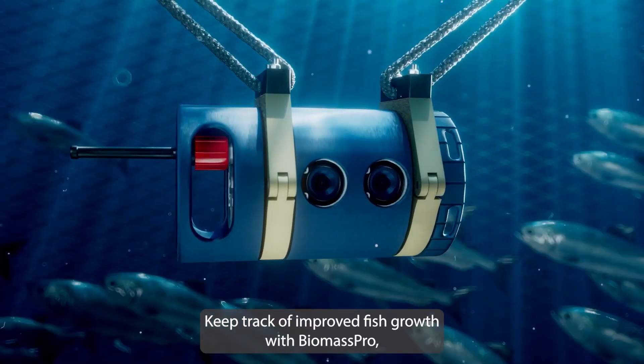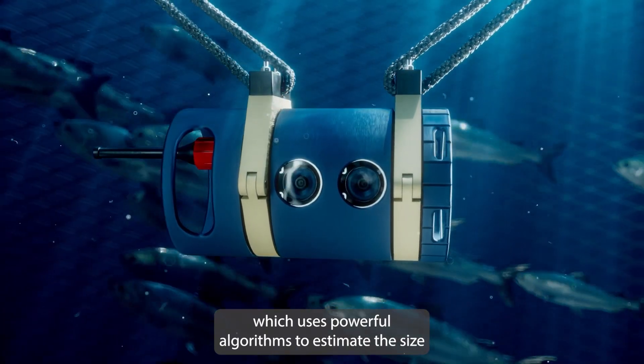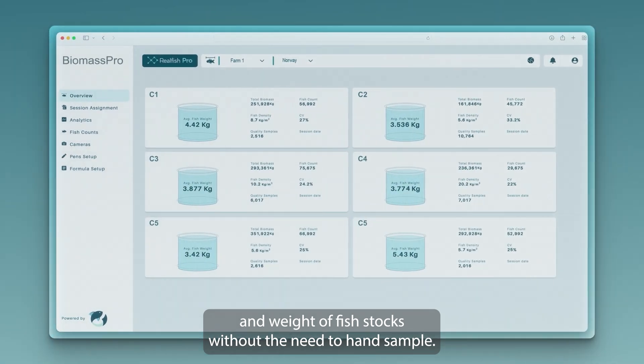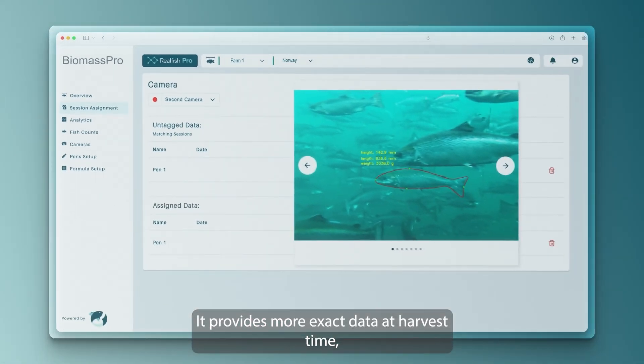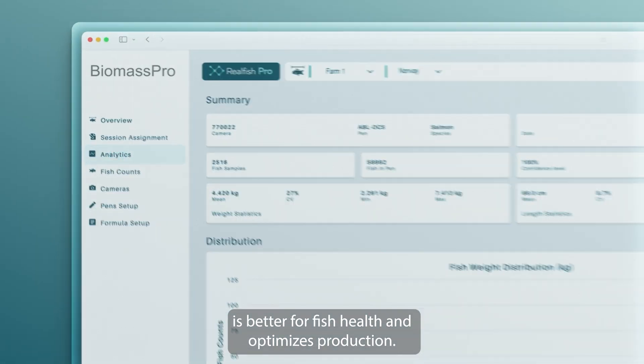Keep track of improved fish growth with Biomass Pro, which uses powerful algorithms to estimate the size and weight of fish stocks without the need to hand sample. It provides more exact data at harvest time, is better for fish health, and optimizes production.